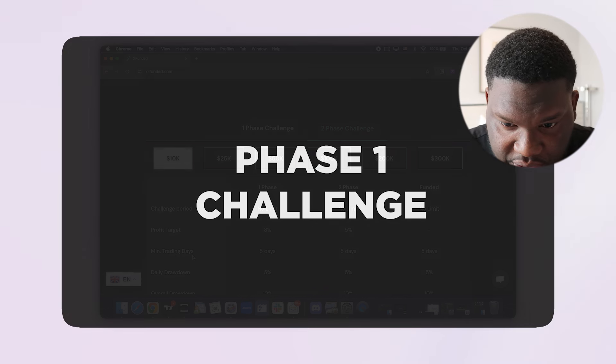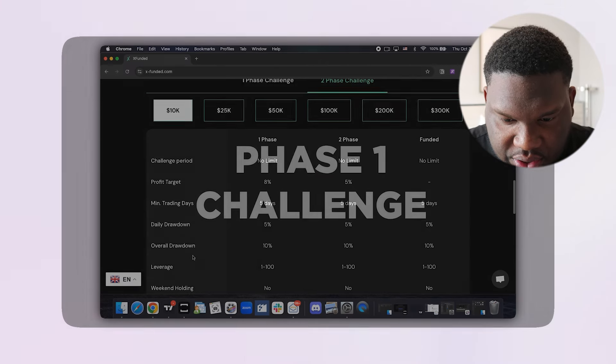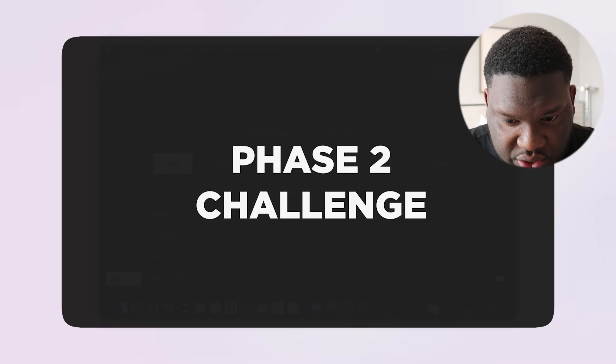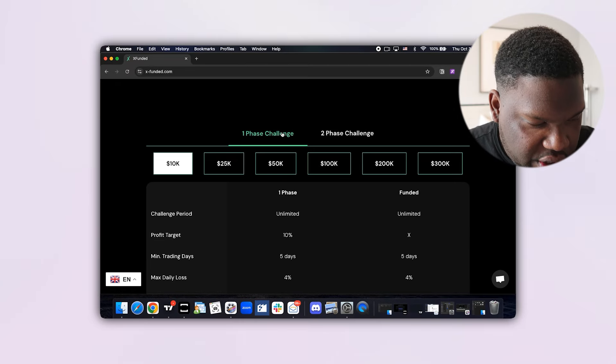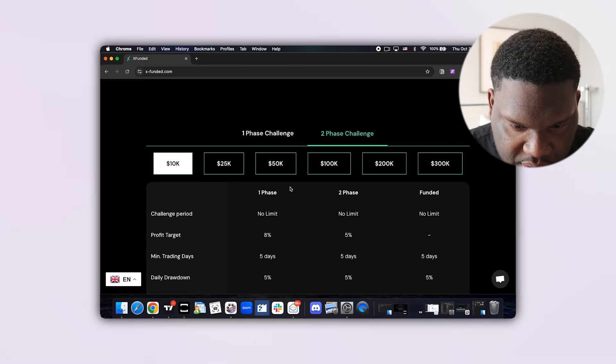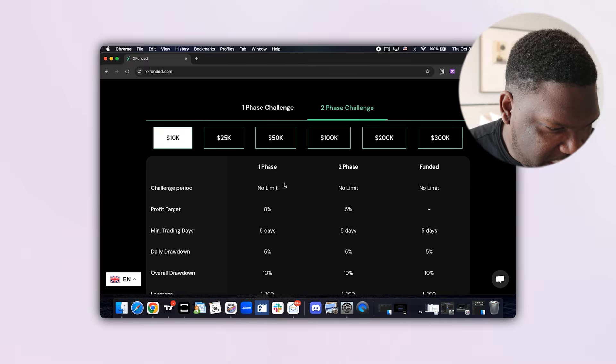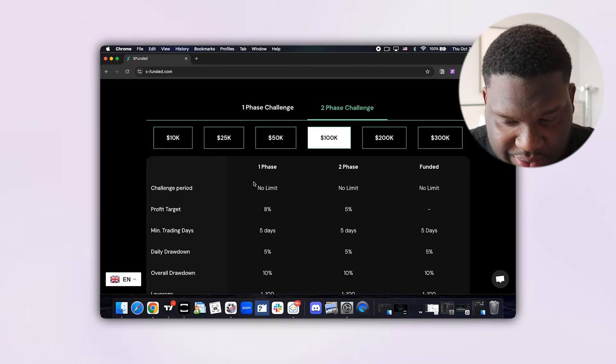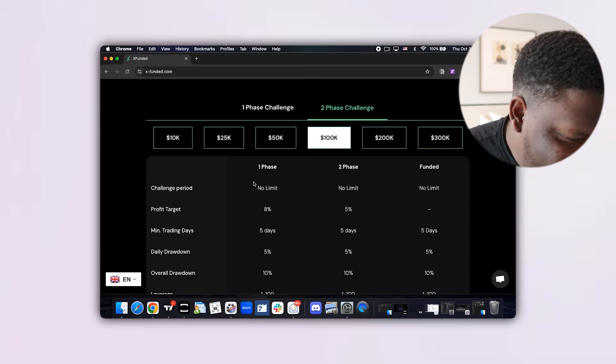Let's hop into the account types XFunded has to offer. They have a one-phase challenge and a two-phase challenge. Let's break them down — looking at the 100k two-phase challenge as an example.